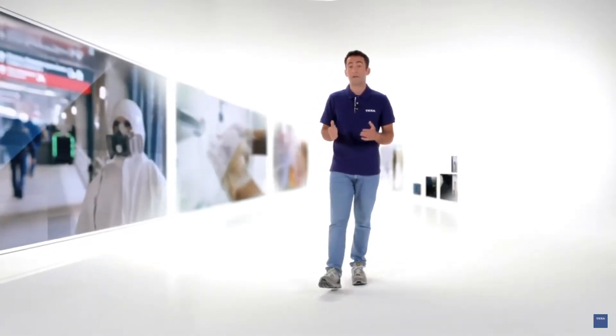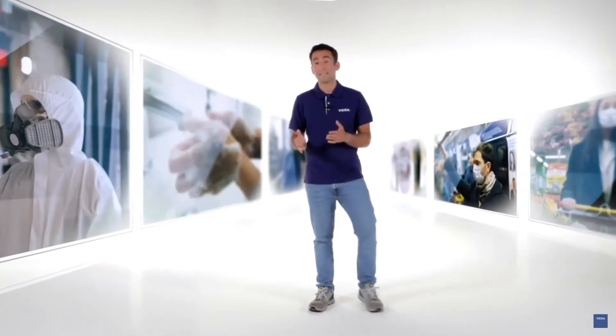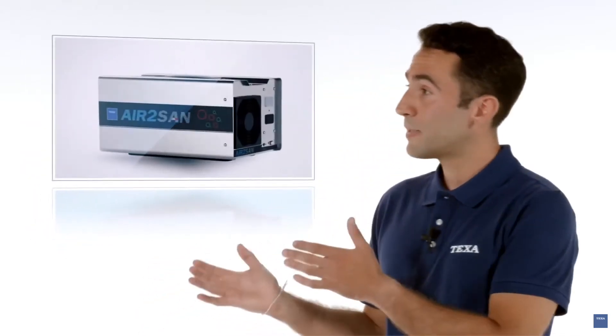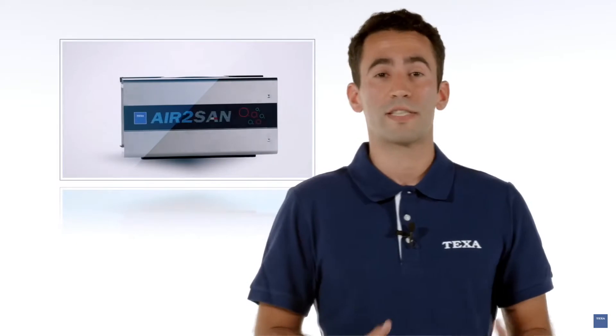We can expect sanitation to become the most common maintenance operation worldwide. TEQSA enters the market with a top-notch technology product, entirely manufactured in Italy: Air2San. Perfect for vehicles, but also for small, average-sized environments.